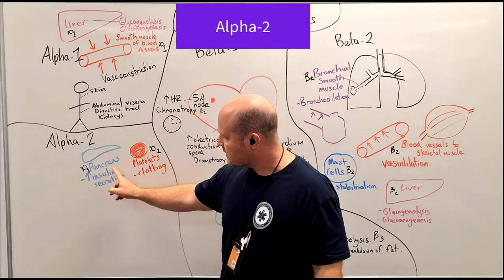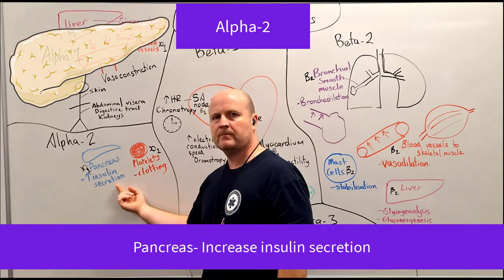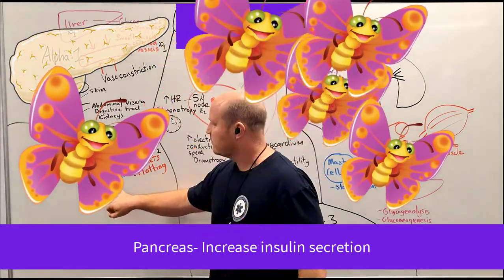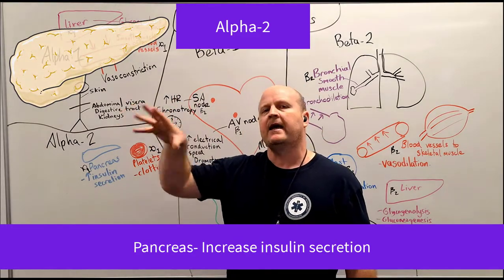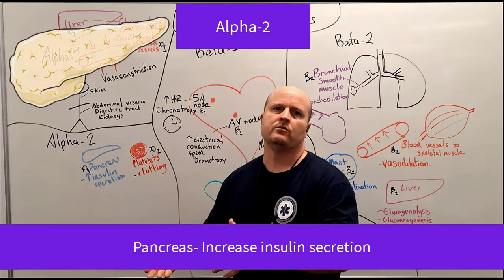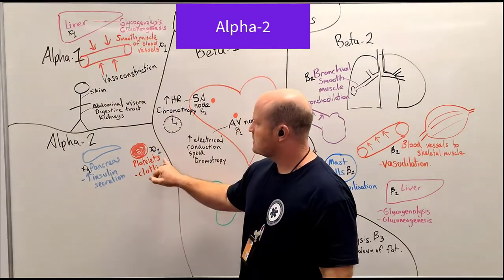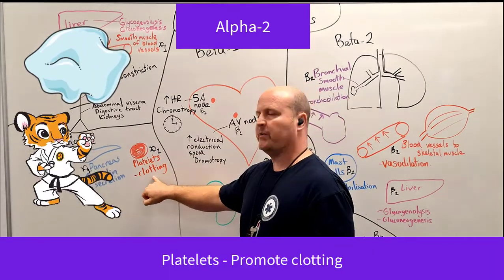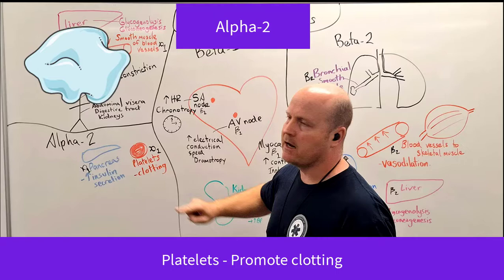Our alpha-2 receptors are in our pancreas, and they increase insulin secretion. If we're running away from a horde of wild butterflies, releasing insulin pulls blood glucose out of the blood and puts it into our cells — for example, our muscles — so we can use it to create energy to fight a tiger. We also have alpha-2 receptors in our platelets, which help with clotting. If we get bitten or scratched fighting a tiger, it's going to help clot and stop us from bleeding.